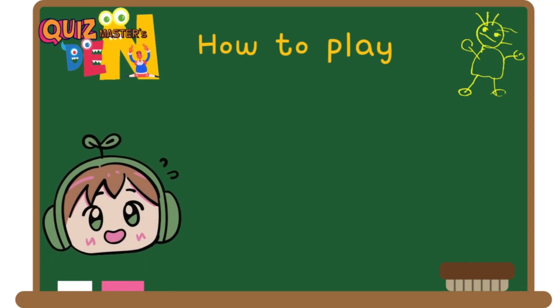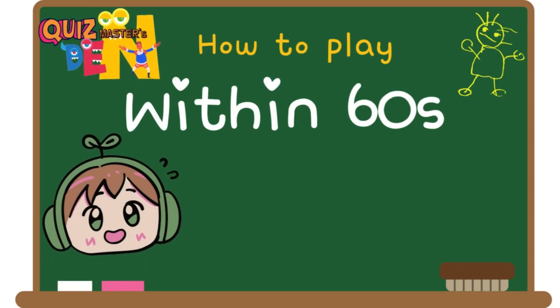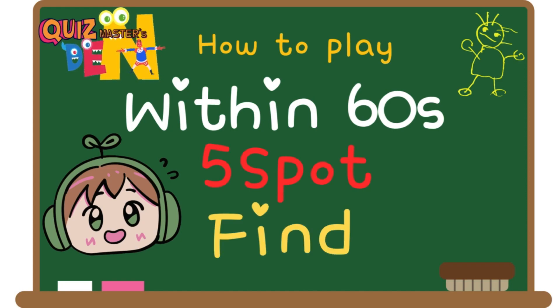Welcome to Quizmaster's Den. Today, we prepared a spot the differences game. You have 60 seconds, and there are five different spots. If you find them all, you will succeed.